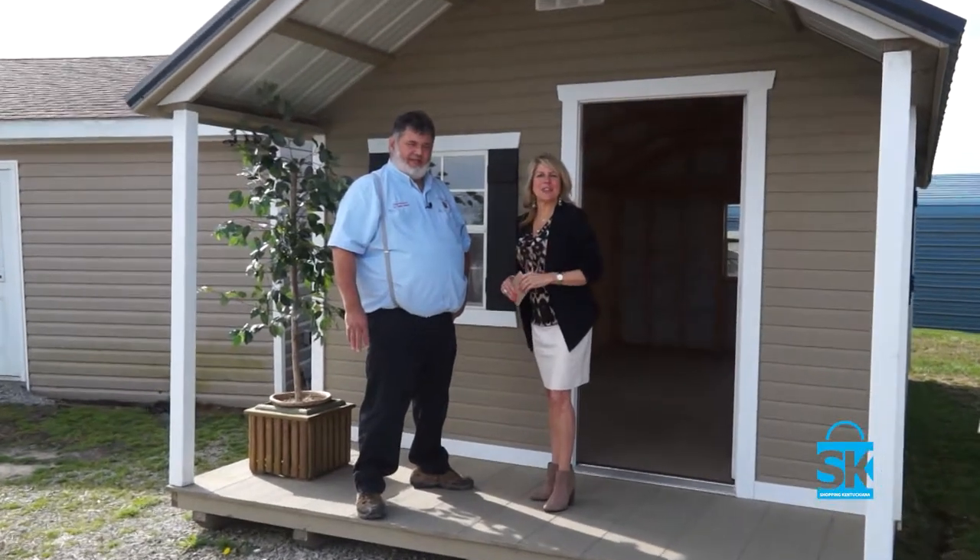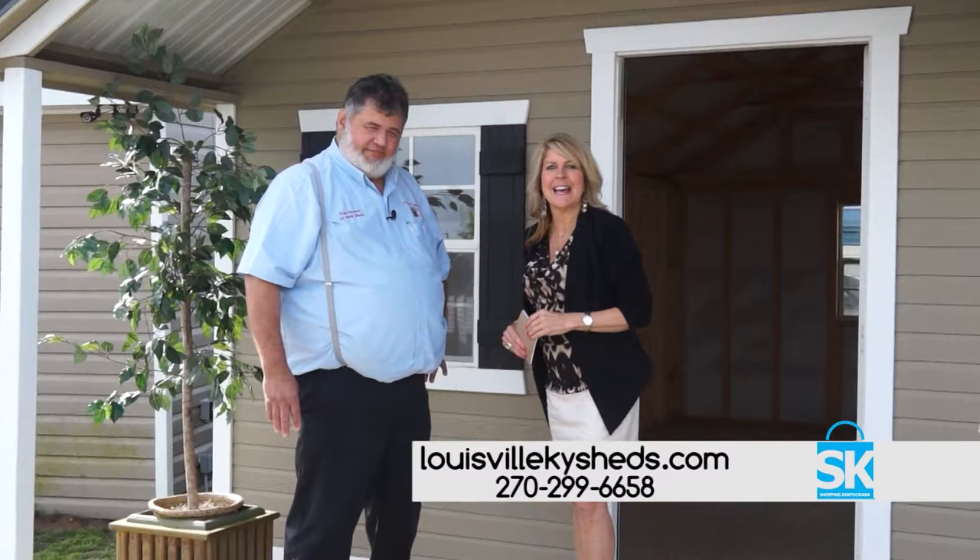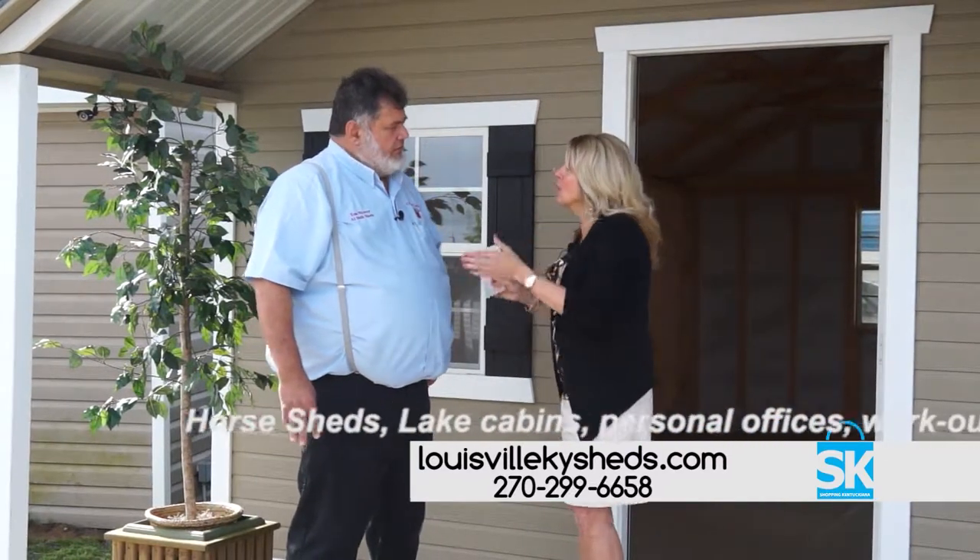Hi, I'm Vicki Rogers. Welcome back to Shopping Kentuckiana. I'm here with Tom Weaver from A1 Built Sheds. We are in Mount Washington and he's also got another location in Shelbyville. Tom, welcome to the show.